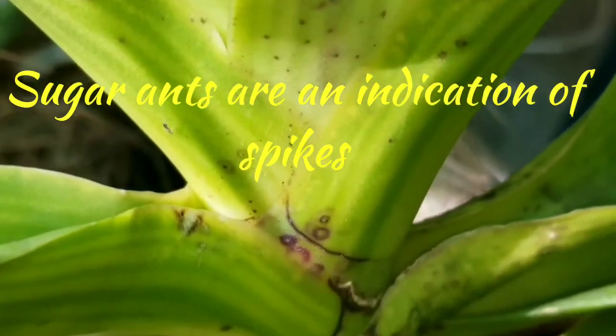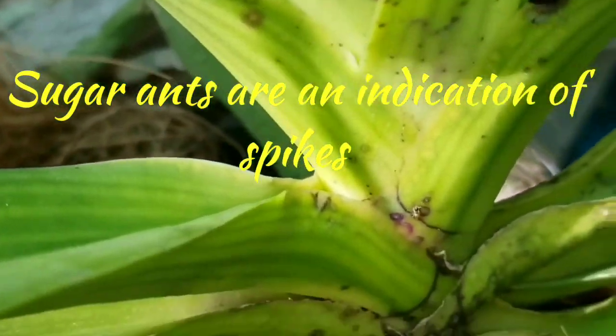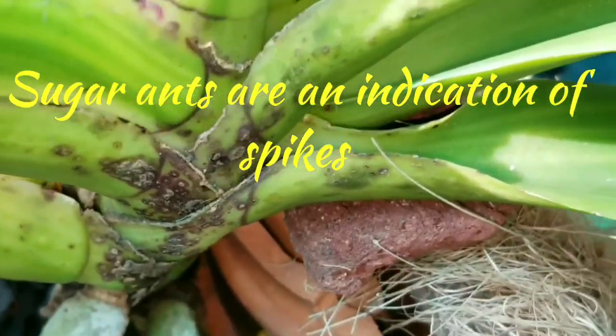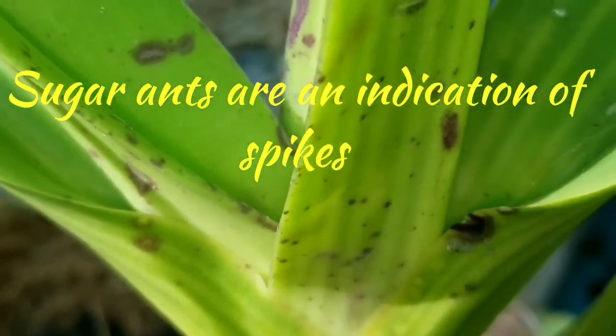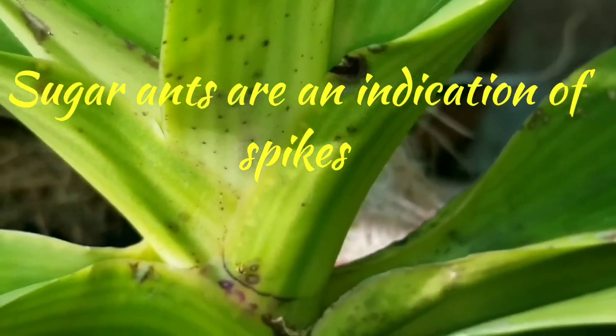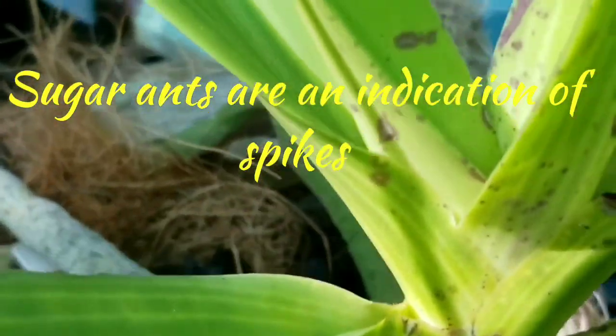these little tiny sugar ants — I call them sugar ants because that's how I catch them, with sugar. You can't totally get rid of those boogers, but wherever these little tiny jokers are, I know there's sugar somewhere close.